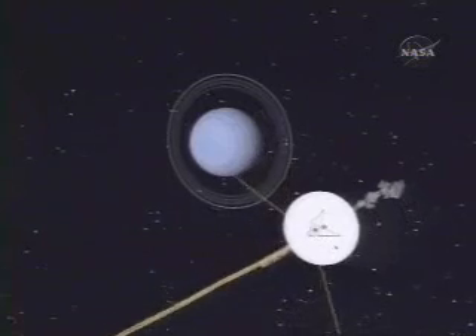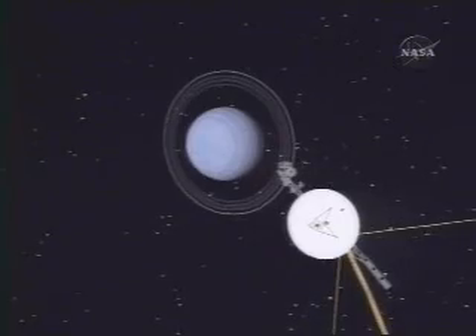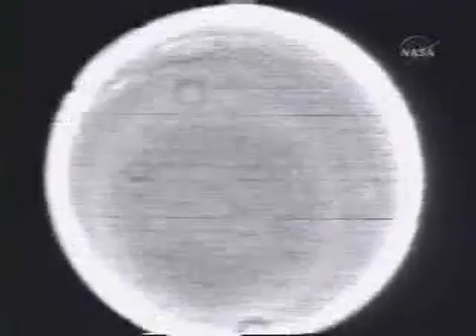Uranus is not a very photogenic place — it looks more or less like a big blue ping pong ball. But we did see clouds in the atmosphere of Uranus and they told us something. Uranus is a tipped-over version of Jupiter and Saturn. The cloud patterns are more muted, but they have the same kind of banded structure that Jupiter and Saturn have.